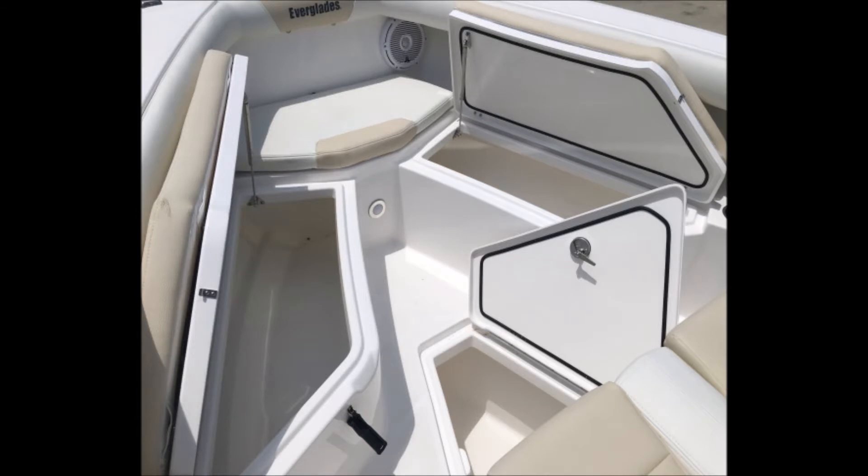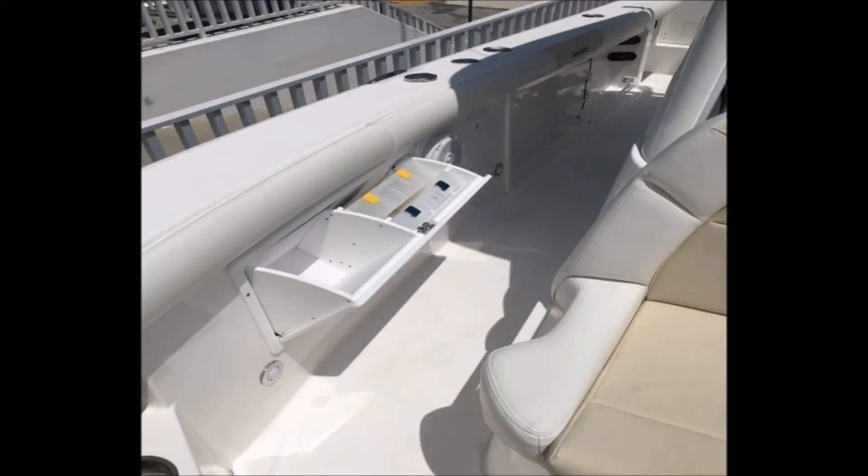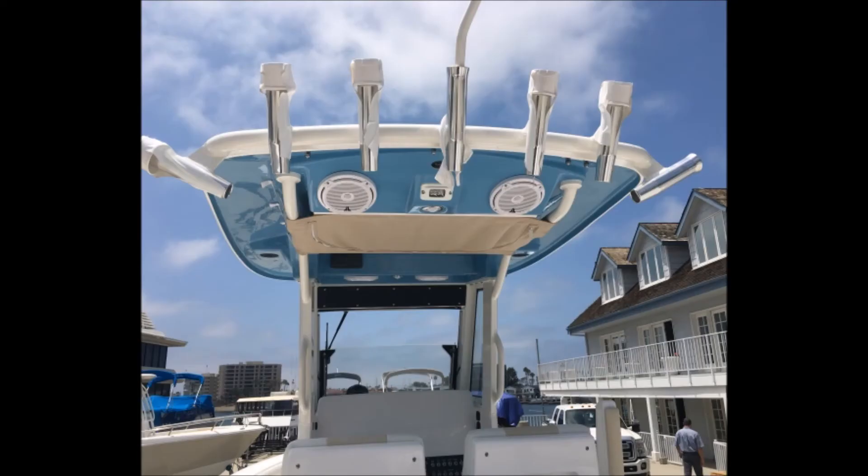The boat cruises at 32 miles an hour with a maximum speed of 50 miles an hour. It has a Yamaha CL display, hydraulic windshield, room for twin 12-inch screens, and whatever other electronics you want to add. It's a nice setup, estimated at $12,000 to $15,000.